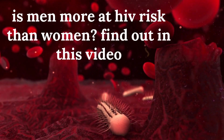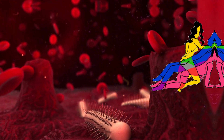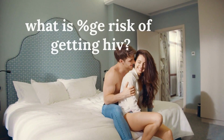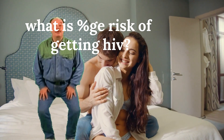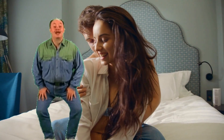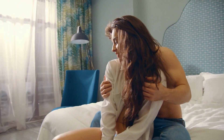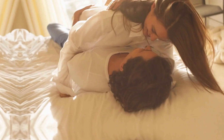Today let us talk about how HIV is transmitted. There are simply known and tested ways by which HIV is transmitted. First, you can get infected with HIV if you come into contact with certain body fluids of a person living with HIV. These fluids include blood, semen, and breast milk.